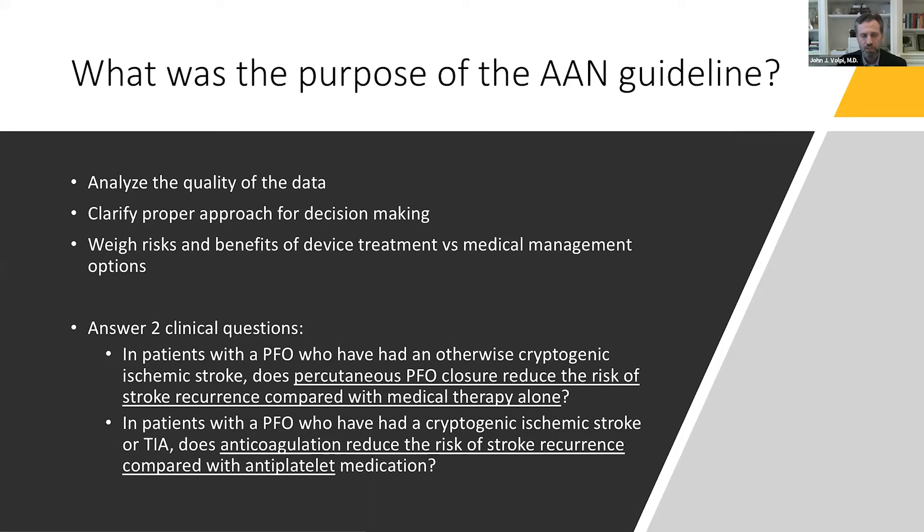That led to the AAN forming an expert panel to analyze the quality of the data, clarify the proper approach for decision-making, and weigh the risks and benefits of device treatment versus medical management. The panel set out two questions: first, does percutaneous PFO closure reduce the risk of stroke recurrence compared with medical therapy alone in patients with a PFO who have had an otherwise cryptogenic ischemic stroke? And second, does anticoagulation reduce the risk of stroke recurrence compared with antiplatelet medication in similar patients?